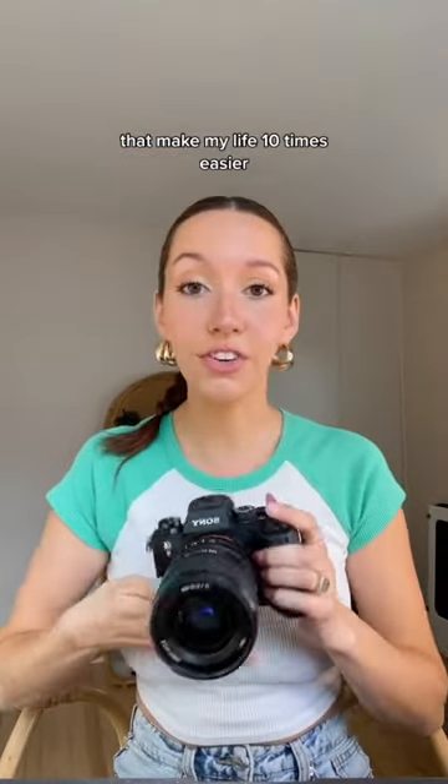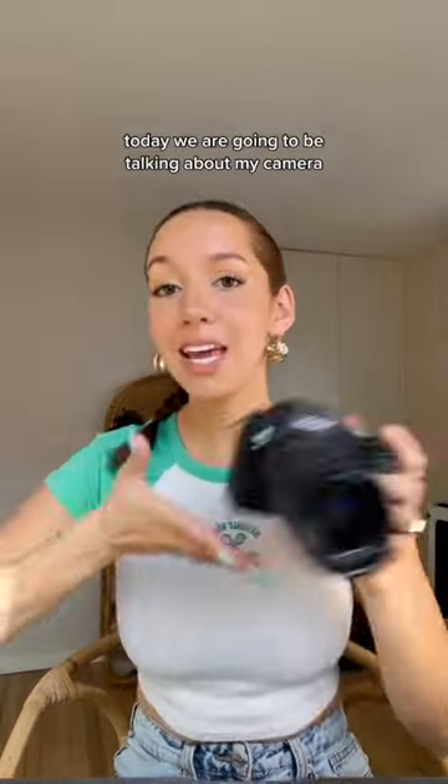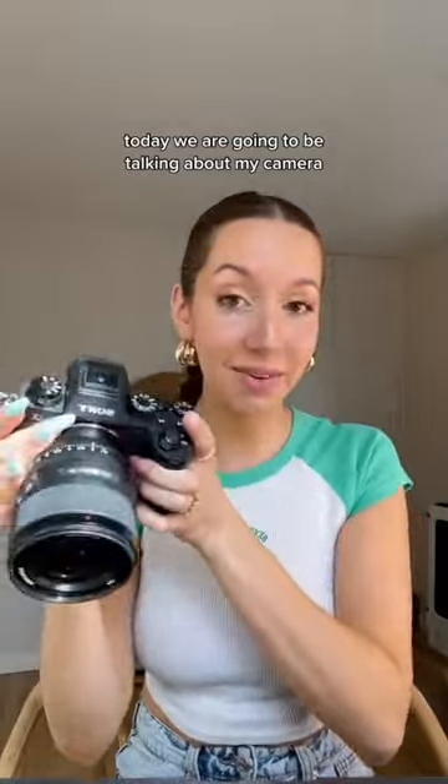Here are things that I do as a professional photographer that make my life 10 times easier. Today we are going to be talking about my camera.